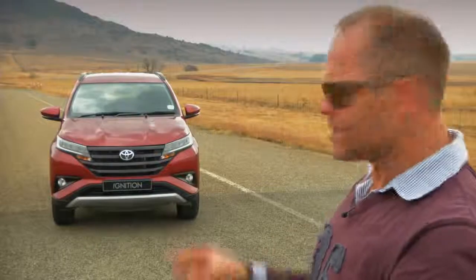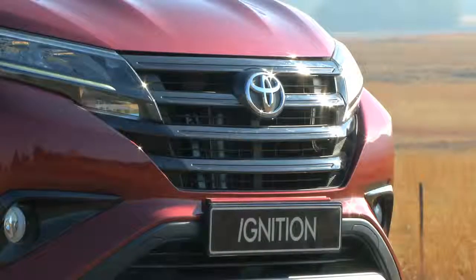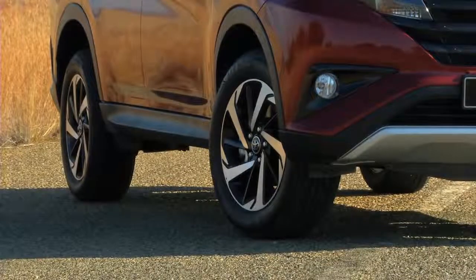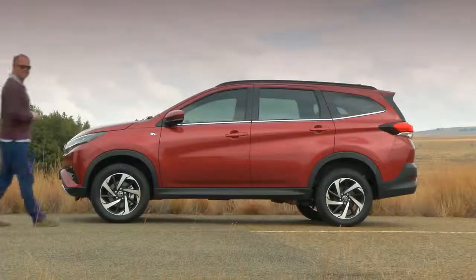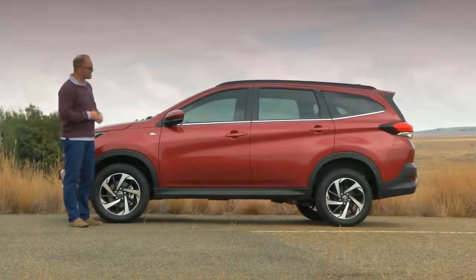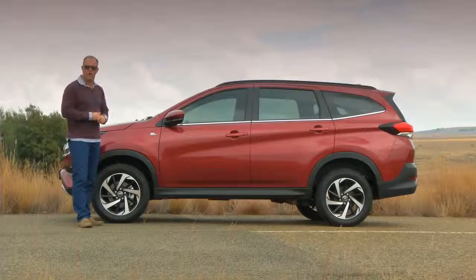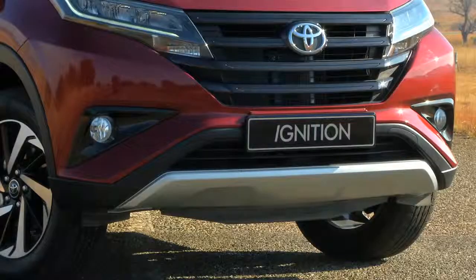It looks really good, especially dead-on from the front. That prominent grille, those up-swept LED lights — I like the two ridges on the bonnet as well, very nice. The detailing around the front fogs gives it a real purposeful look. It's amazing what a big difference a good set of wheels can do — it really gives a car personality, and I like the two-tone 17-inch alloys on the Rush.